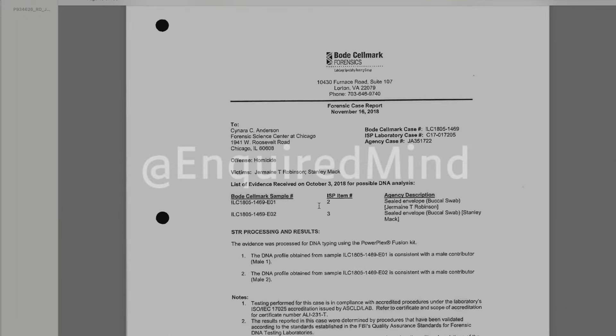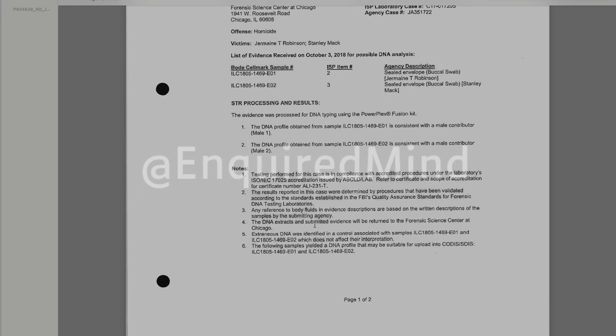They went all the way to Virginia for evidence processing — a DNA fusion kit. The result is consistent with a male contributor. So they got two results, both consistent with a male contributor.